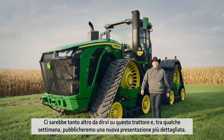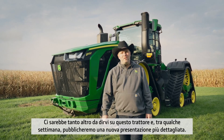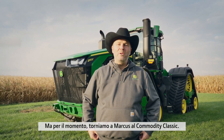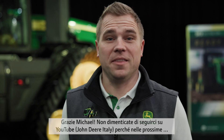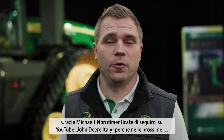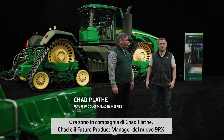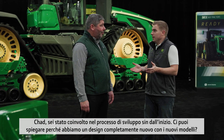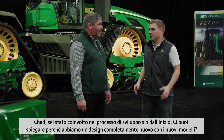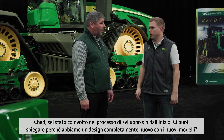There's much more to tell you about this new tractor and we will release a more detailed walk-around in a few weeks' time. Thanks, Michael. And don't forget to follow us on YouTube to watch the full walk-around when it is released. I'm now joined by Chad Pladi. Chad is future product manager for the new 9RX. Chad, you've been in the development process from the beginning. Can you shed light on why we have a completely new design with the new 9RX?